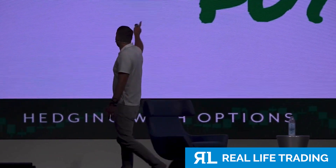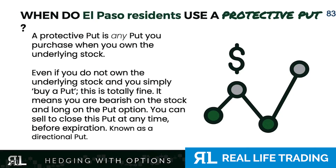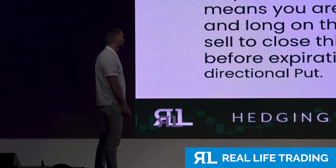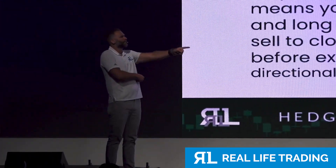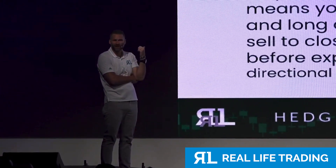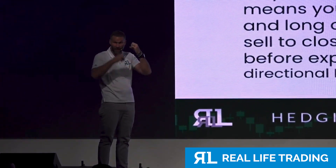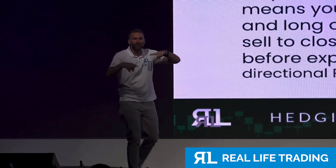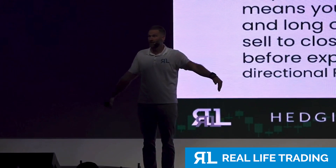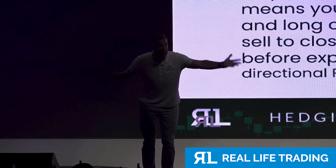If you want to pay me for your time you can, but if you want to just learn it for free you're welcome to. A put option is literally something that you buy on shares that you own that gives you the right to sell that stock at whatever price you want. Even if you don't own the stock, you can still insure it — you can buy insurance on something you don't even own.